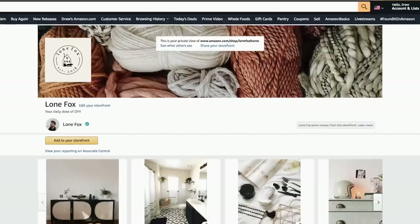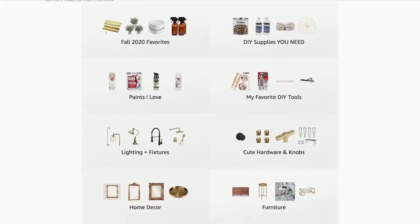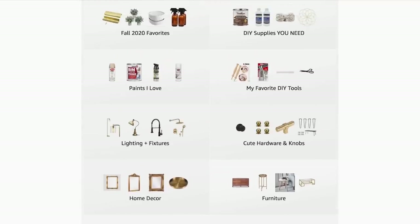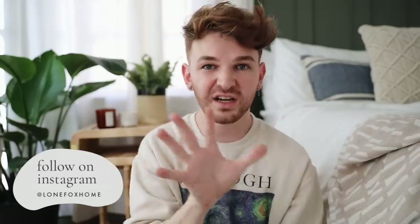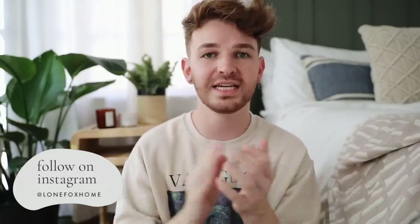We have a really fun mix of stuff today. Everything featured in today's video will be linked in the description box below, but the first link is going to be my Amazon storefront — this is in every single one of my videos. I now have a storefront with Amazon which allows me to curate favorites into collections and lists. Head over to the fall 2020 favorites to find everything from this video. I also have tons of collections: knobs, hardware, paints, DIY tools, DIY supplies — it's all curated into my shop page on Amazon.